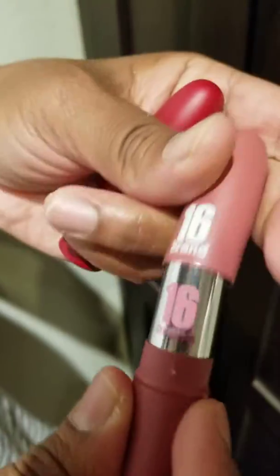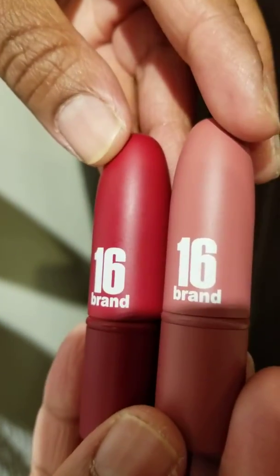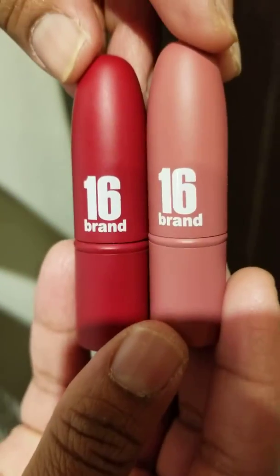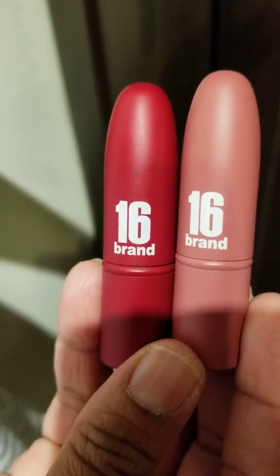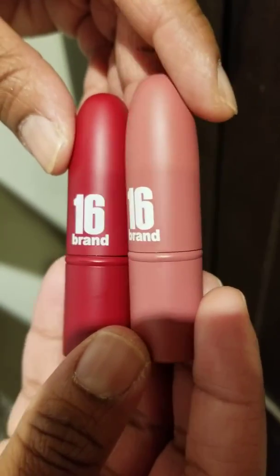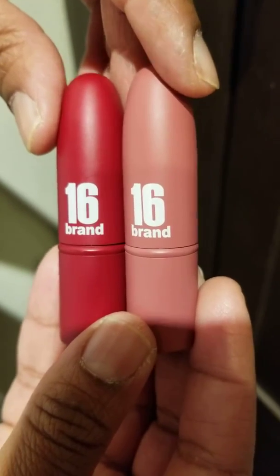We're going to swatch that down. So here you have it — two lipsticks from Korea, brand lipsticks from a company called 16 brand. I do encourage everyone to try this out and they have this logo called 'Are You 16 Chew Edition.' So there you have it, and I hope you enjoyed this video. I look forward to seeing your comments and talking to you soon. Bye.